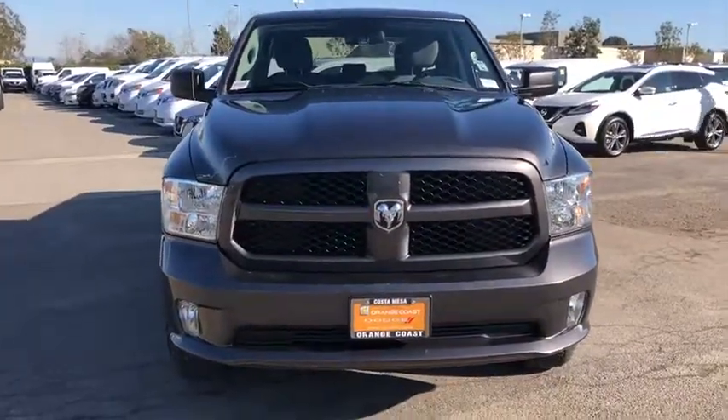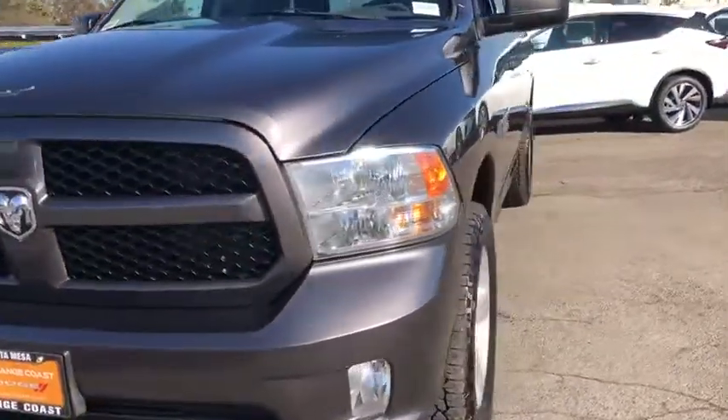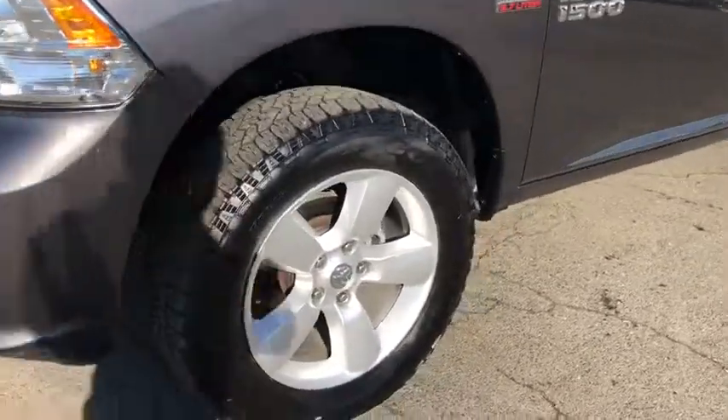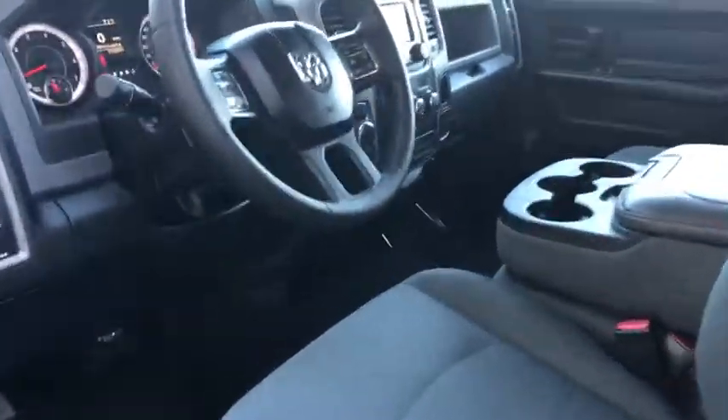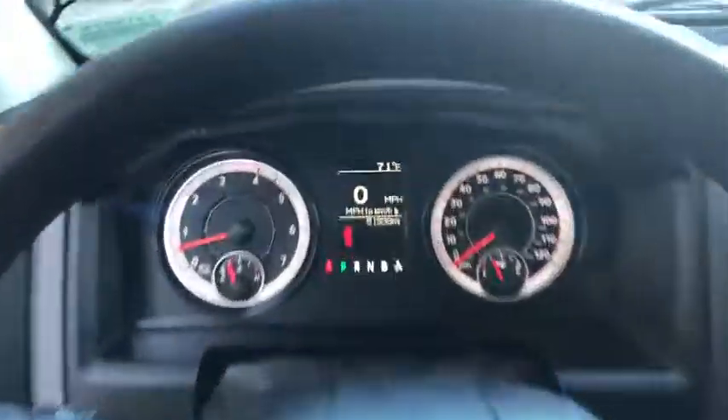AM-FM stereo radio, power windows, child safety locks, power door locks, MP3 player, passenger airbag, brake assist, intermittent wipers, auxiliary audio input, and rear head airbag. This vehicle is Carfax certified one owner and qualifies for the Carfax buyback guarantee.